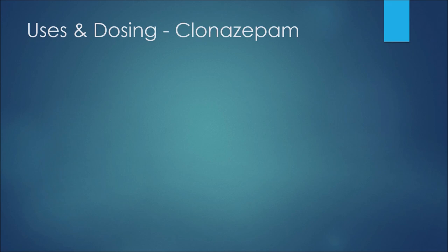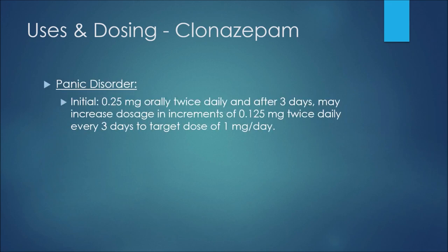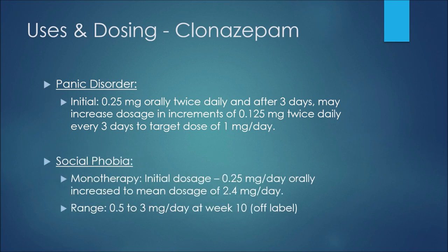Now some examples of uses and dosing for clonazepam. For panic disorder, the initial dose would be 0.25 milligrams orally twice daily, and after three days they may increase in increments of 0.125 milligrams twice daily every three days to a target dose of 1 milligram per day. For social phobia, an off-label indication used as monotherapy, the initial dose would be 0.25 milligrams per day orally, increasing to a mean dosage of 2.4 milligrams per day, with a range of 0.5 to 3 milligrams per day at week 10.